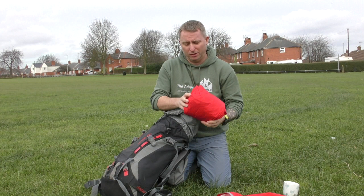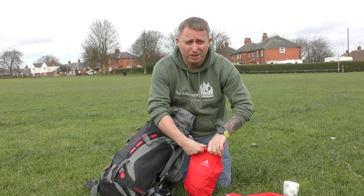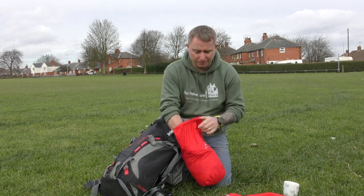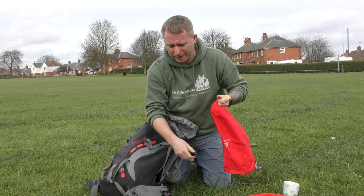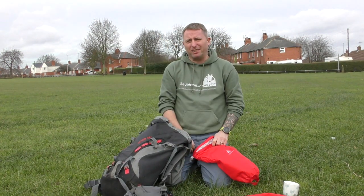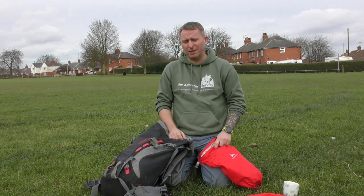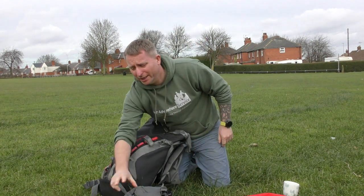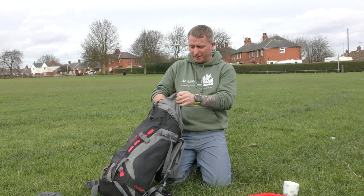Here we have my waterproofs. I've got waterproof trousers and a waterproof jacket. I always keep these in waterproof bags. You might ask why — the worst thing is when it rains and then dries, you've got wet waterproofs sticking back in your bag. So I can stick them back in here and it doesn't make all my kit wet. You'll also see all my kit is in dry bags anyway.